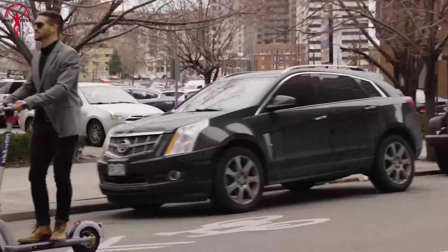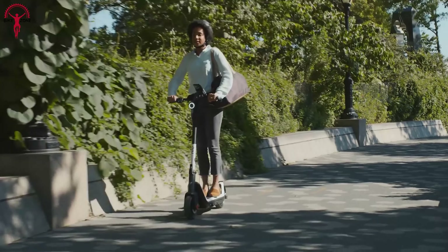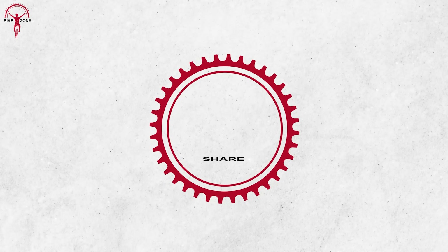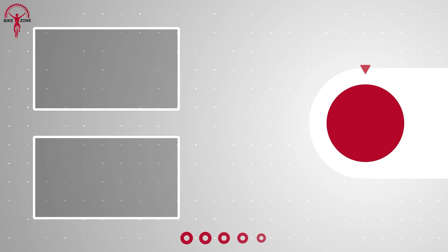That was our list of the coolest electric kick scooters you can buy. Thanks for watching. Please share this video if you find it helpful, and please consider subscribing to this channel to help us grow.